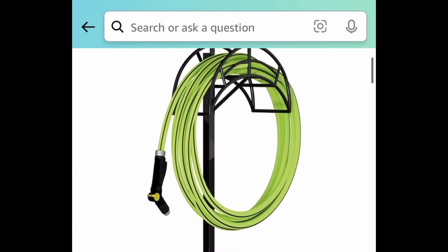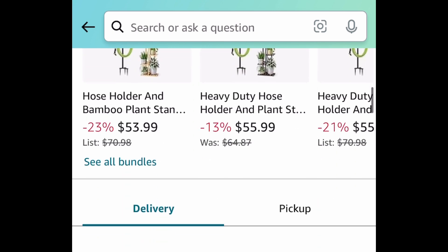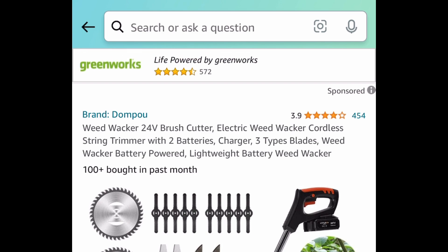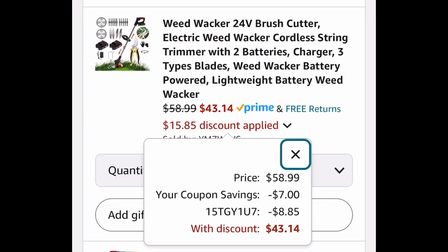First up, we have this heavy duty freestanding metal hose holder. The code works on both sizes, but I'm showing you the lowest. Don't forget to clip the coupon and put in the code — just $11.19. Next, we have this electric weed whacker currently priced at $58.99, but clip the coupon, put in the code, and get it for $43.14.